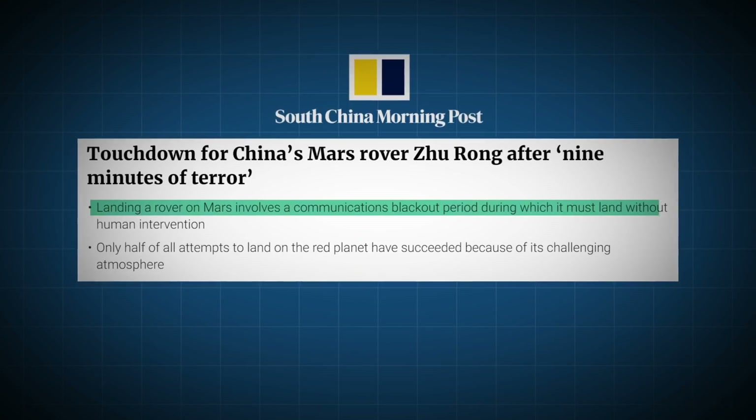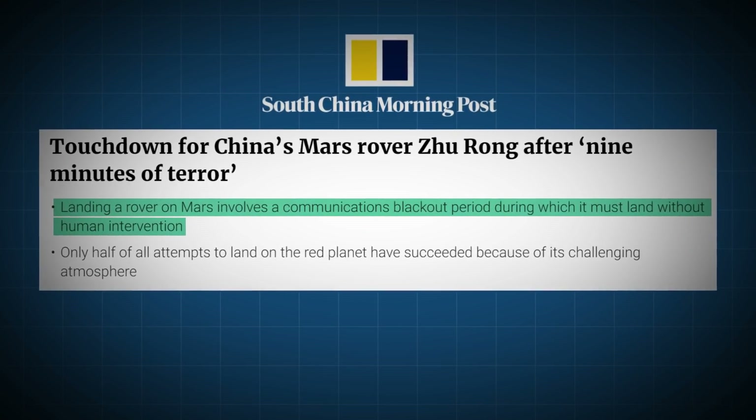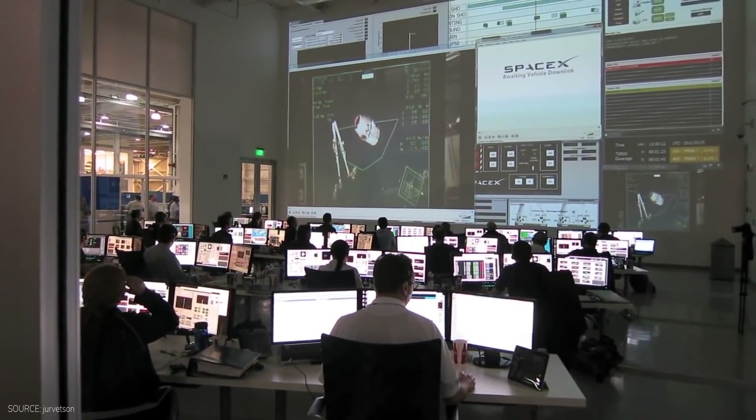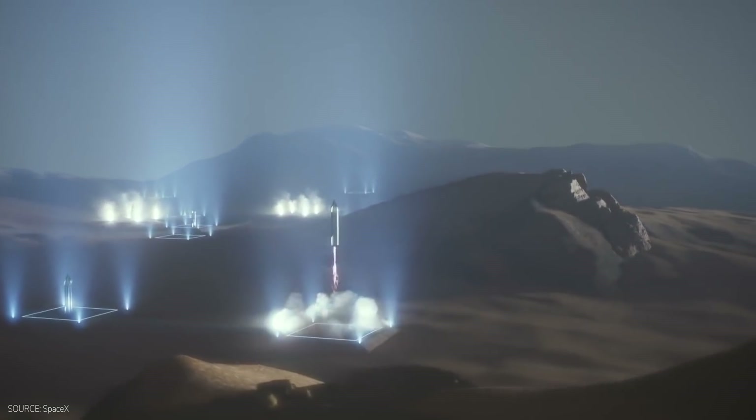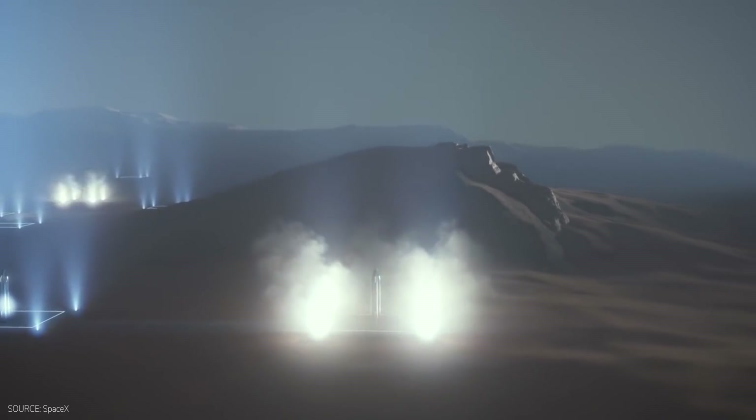Additionally, there will be a communication blackout of several minutes once the spacecraft arrives at Mars, hence hindering all communication commands from Starbase. Therefore, Starship will rely on its own computer inside to perform the operations.